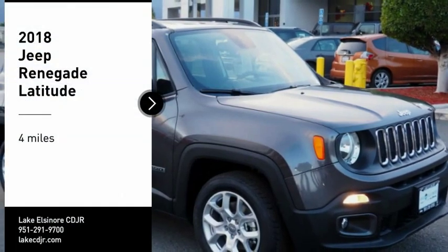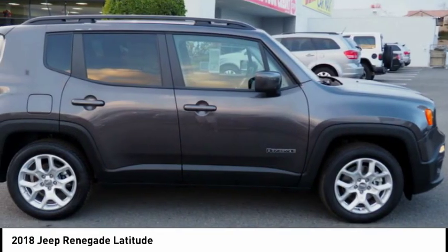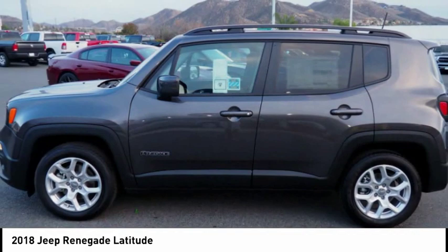You are going to love the 2018 Jeep Renegade. The Jeep Renegade offers full-size capability built in a smaller SUV. The Jeep Renegade is an incredible combo of smart technology, cool colors, and innovative materials.